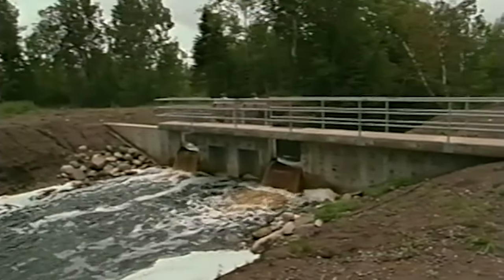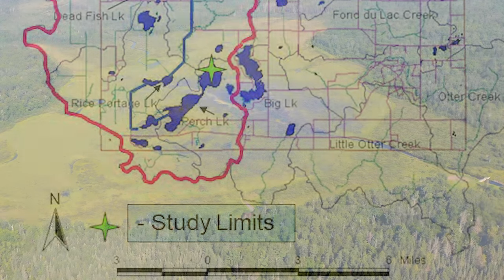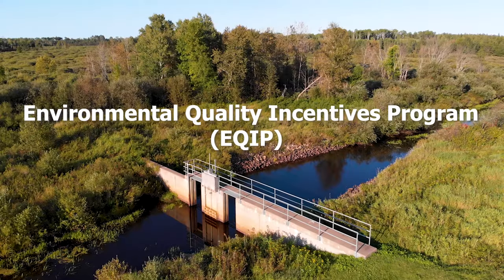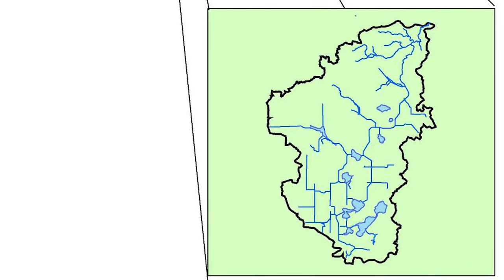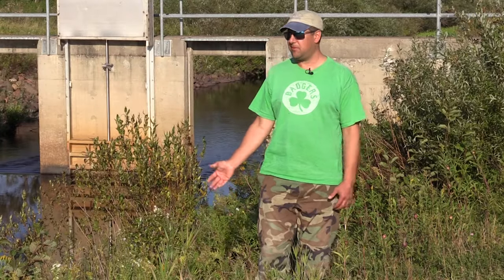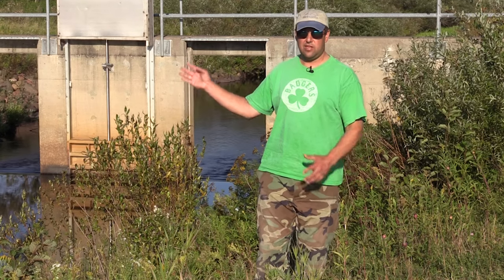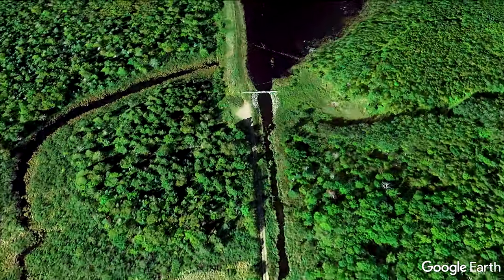NRCS started this project with us in conjunction with the Fond du Lac Band probably close to 20 years ago, when we first started studying the hydrology of the area and trying to figure out how we could bring it back to its natural state. Over the years we were able to utilize the EQIP program to help with some of these structures. It started with a hydrologic study where the NRCS state office assisted the tribe in determining how much flow and volume were coming through these different lakes and what could we do to manage that correctly. A lot of what NRCS was able to help us with was technical assistance over the years and financially through programs such as EQIP.